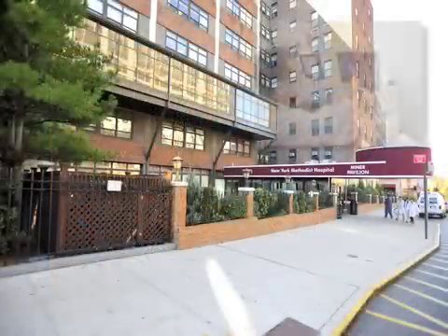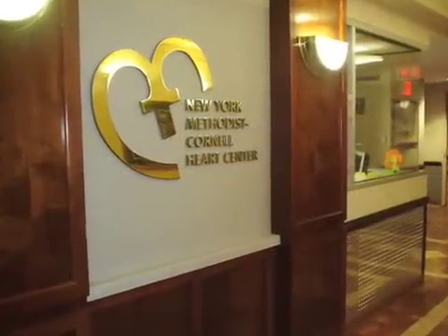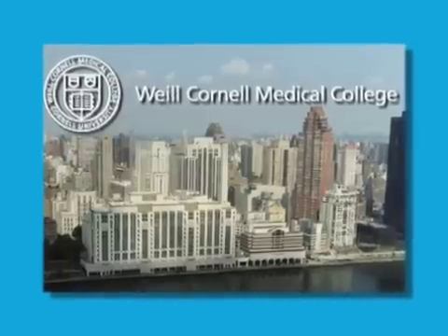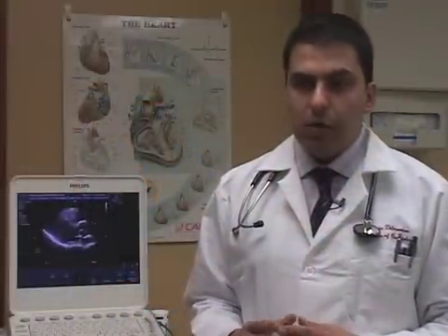New York Methodist houses state-of-the-art diagnostic and surgical facilities, and the cardiac surgery team at the New York Methodist Cornell Heart Center comes from the world-renowned Weill Cornell Medical Center at New York Presbyterian Hospital. What makes New York Methodist special is that we have a good working environment where cardiologists, cardiothoracic surgeons, and primary care physicians all work together to get the patient better. Our devotion to going out within neighborhoods in Brooklyn and seeing patients in their own primary care setting makes a dramatic difference. People who live in Brooklyn don't have to go to Manhattan to obtain world-class services when they're available in their neighborhood.